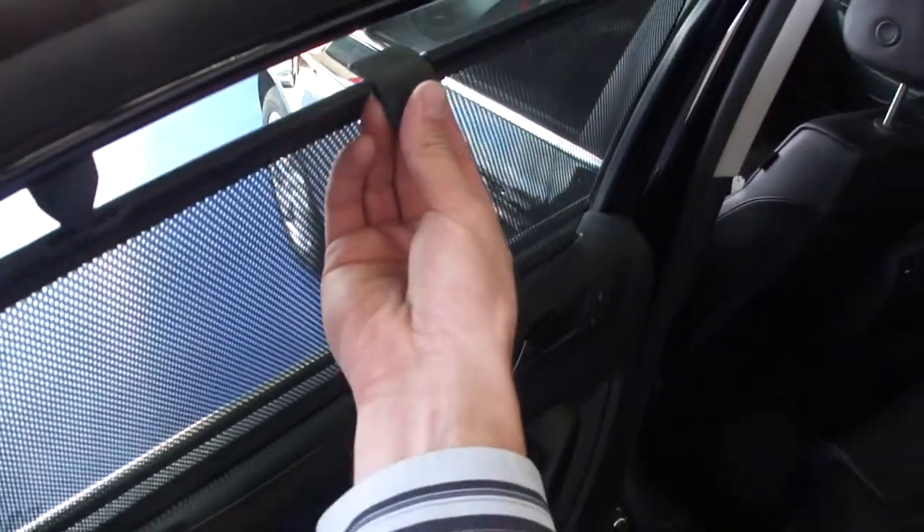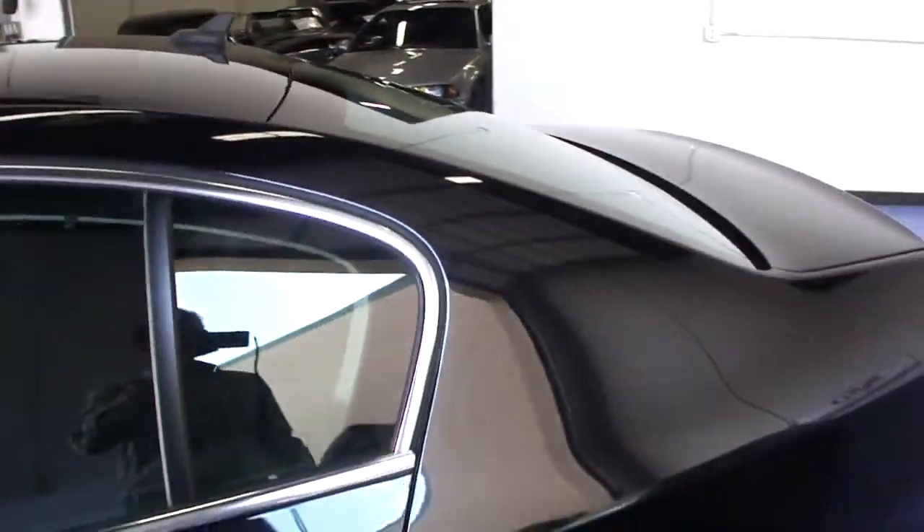We also have the rear sunshade option. The rear shade is a power sunshade in the back window.